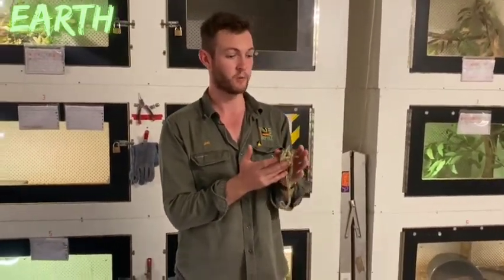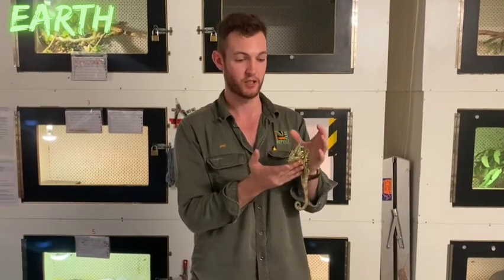Chameleons are an animal that a lot of people associate with camouflage, and there are actually a lot of myths surrounding the fact that chameleons can change their colour to blend with their environment. They primarily spend their time in trees and most chameleons are green in colour.